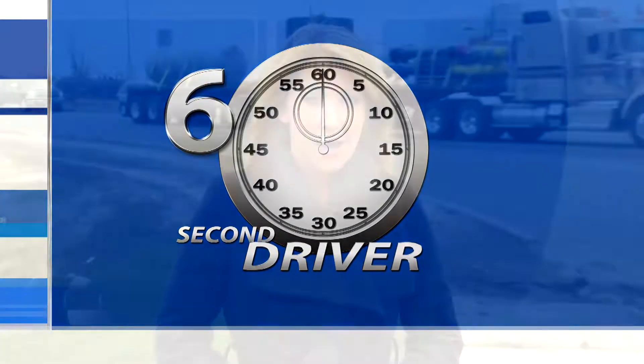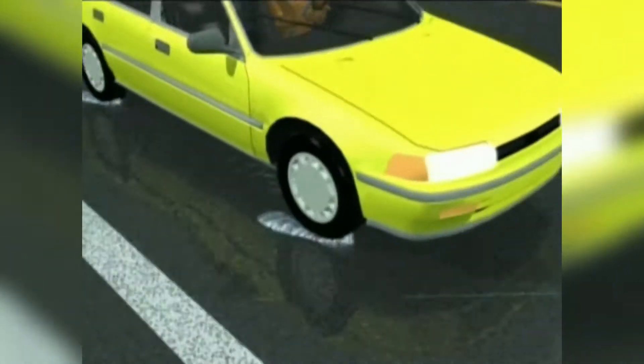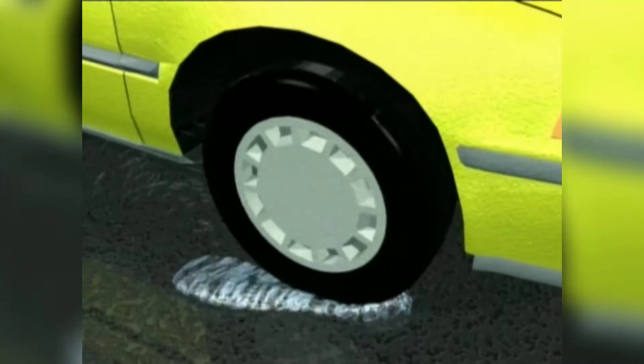The 60 Second Driver. Hydroplaning occurs when the tires of your vehicle lose contact with the surface of the road because there's a layer of water between them. If your vehicle begins to hydroplane, traction is lost completely because the tires will ride on a cushion of water.